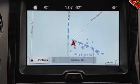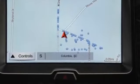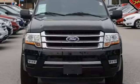Heated side view mirrors, leather seats, wood grain trim, backup camera, and memory seat. Ready to take home the car of your dreams?